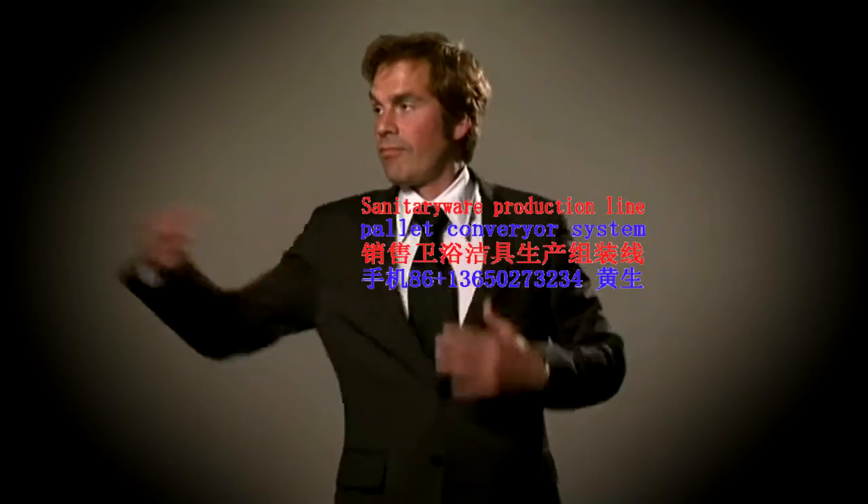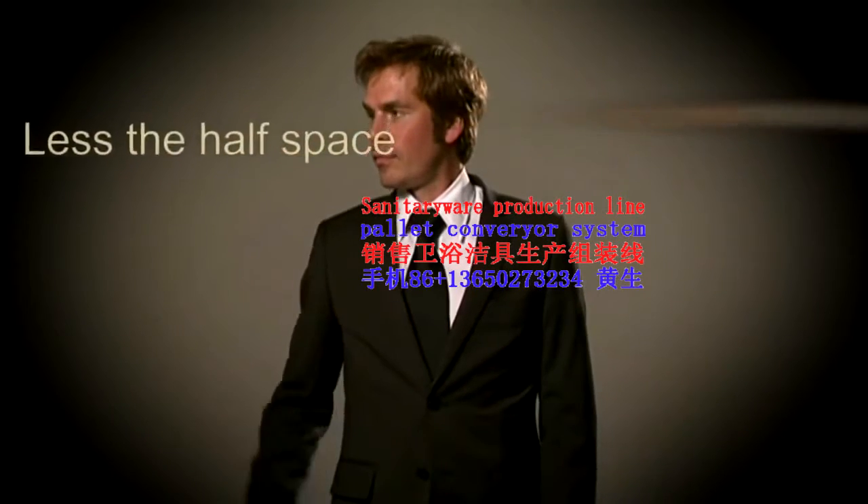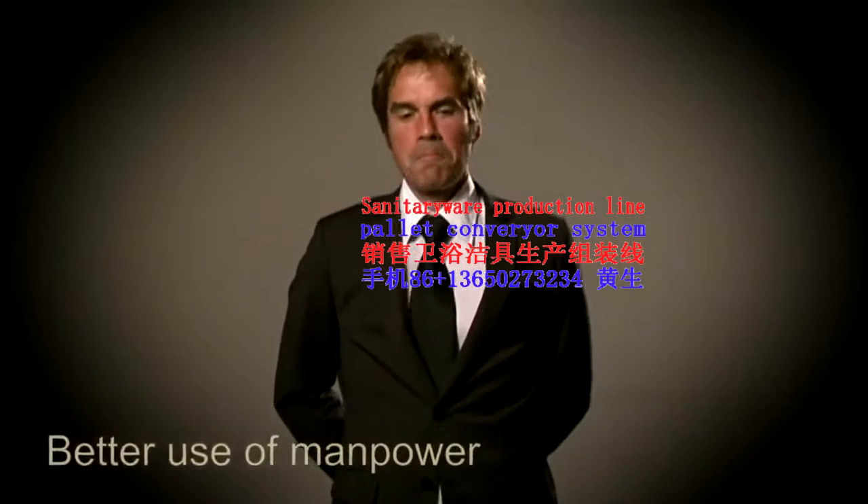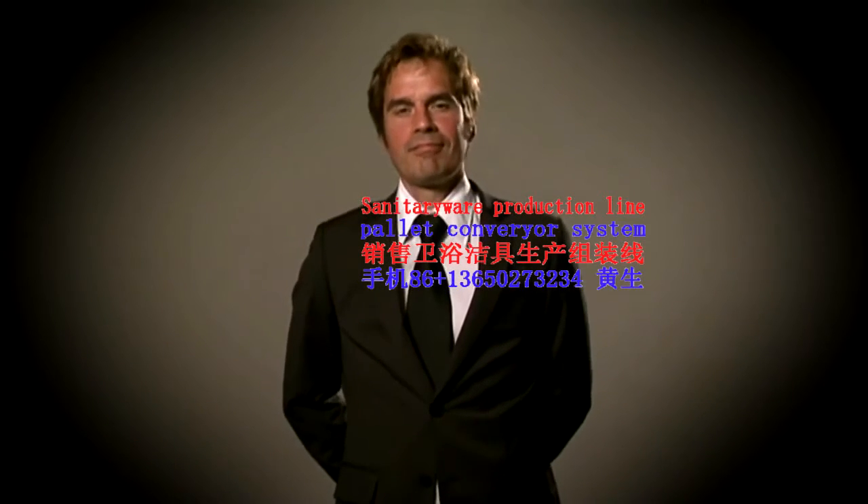Fabulous! Even less than half the space. More efficient, secure and reliable. Better use of manpower. This is definitely it.